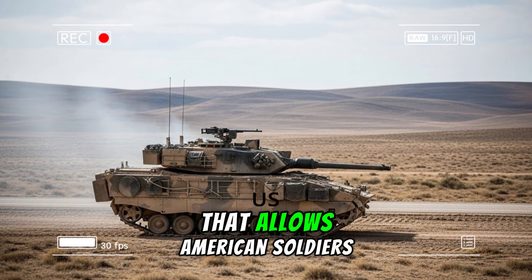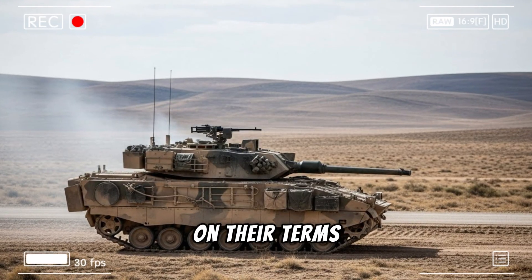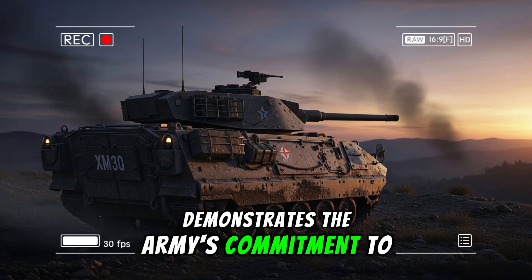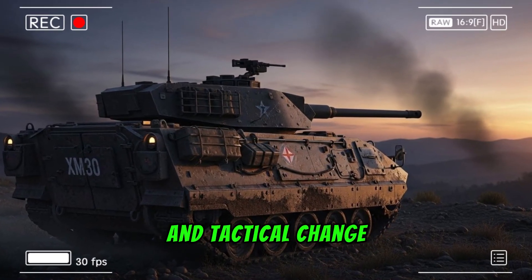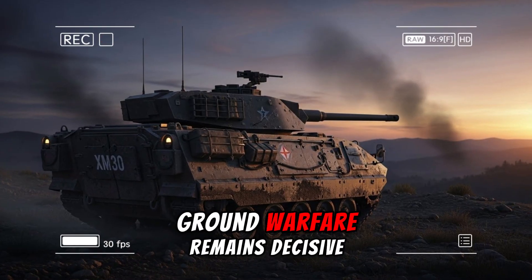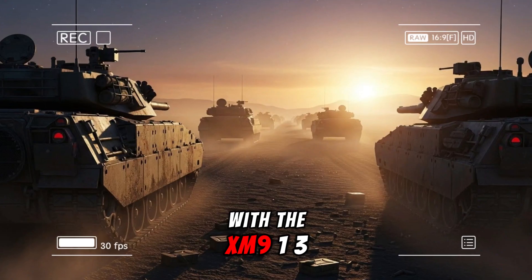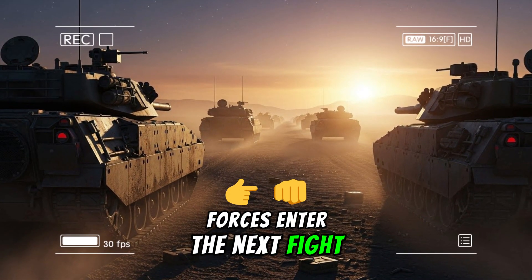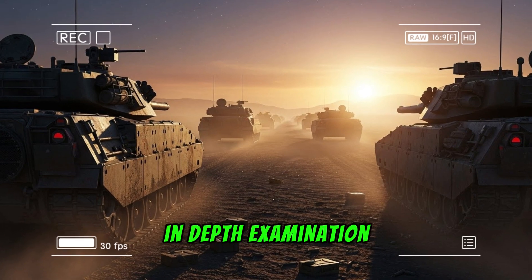When fielded on the XM30, this 50mm chain gun could fundamentally reshape infantry combat, restoring the overmatch that allows American soldiers to close and destroy the enemy on their terms. The pursuit of this capability demonstrates the Army's commitment to staying ahead in an era of rapid technological and tactical change.